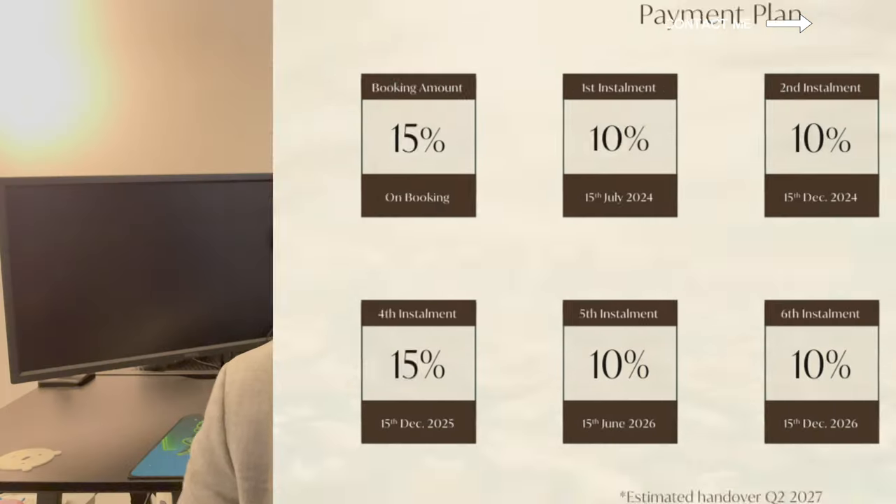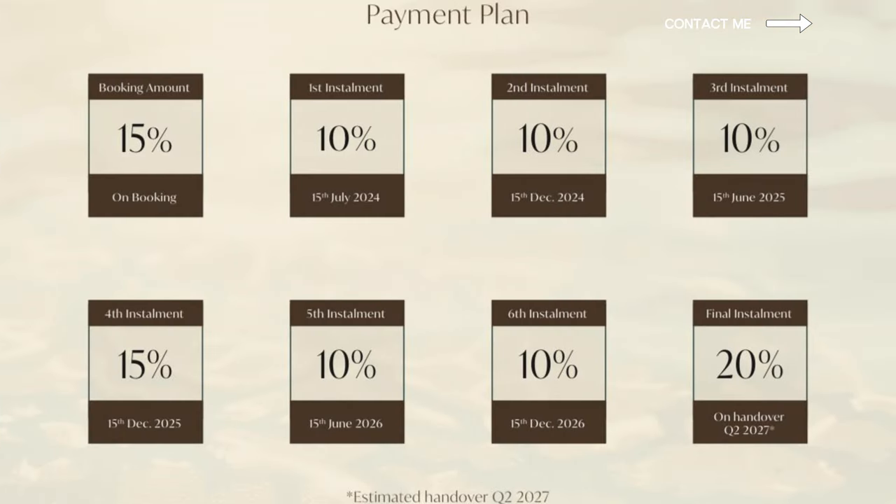The payment plan is a very convenient 80-20 payment plan. Most of the projects will be handed over in Q2 of 2027.